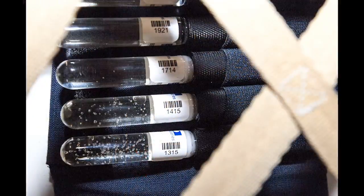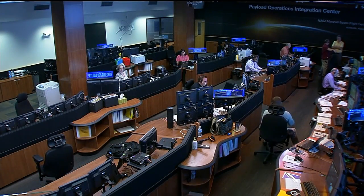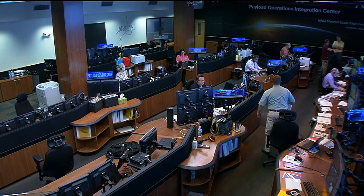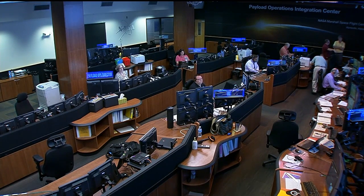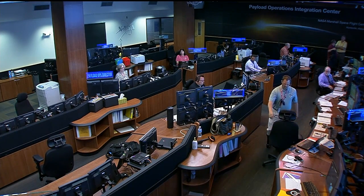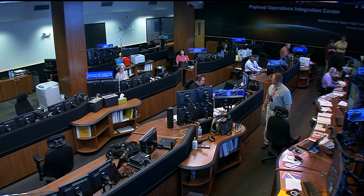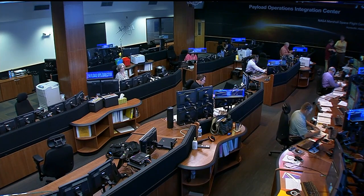We also want to talk about ocular health, which is important to crew members. Today the crew is primarily doing ultrasounds on their eyes and heart — ocular and cardiac evaluations — collecting data for a 60-day run. With Reid and Gerst up there in their first full week of Expedition 40, we're collecting some baseline data for them over the entire increment.